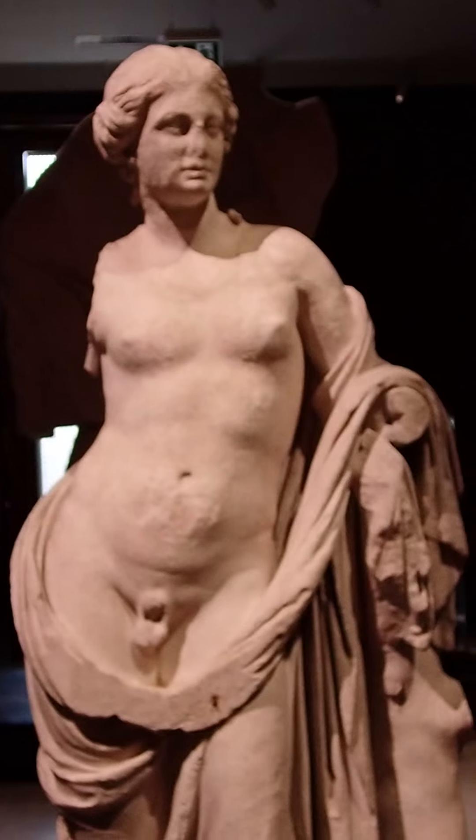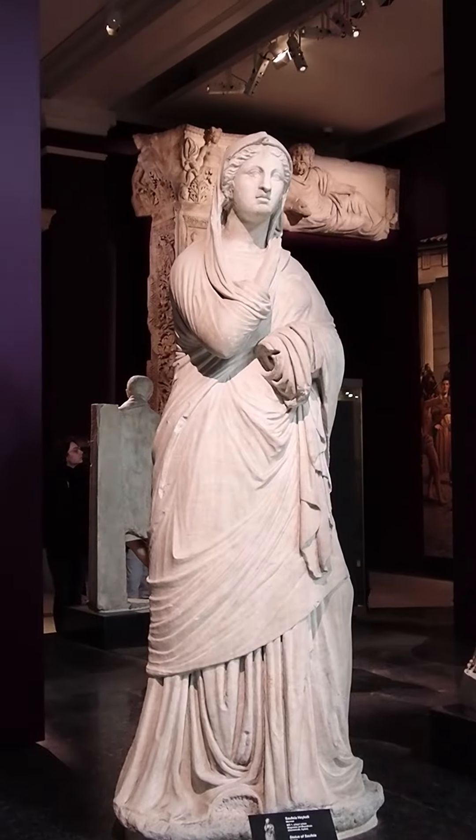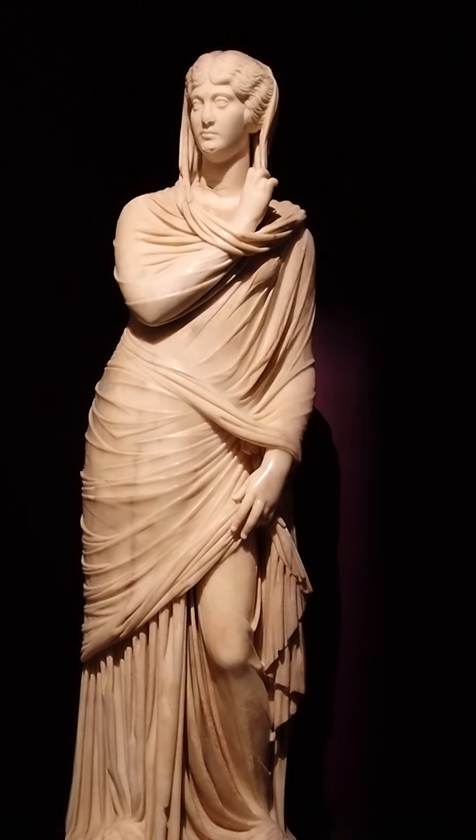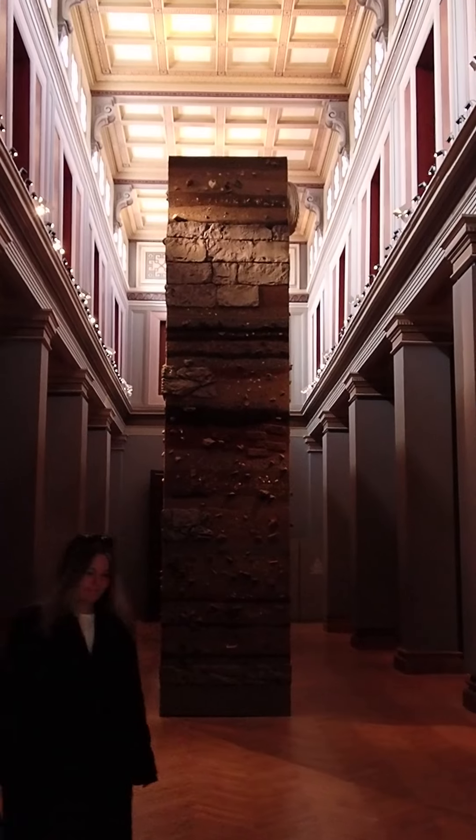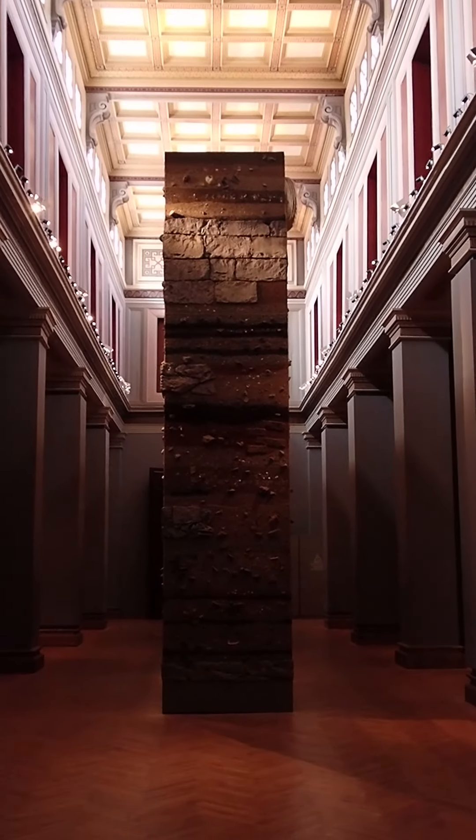The details on these were incredible. This series was my favorite — I loved how detailed the fabric is. After that, we saw these large chunks of earth that had been exhumed, showing the various layers of civilizations that were built right on top of each other.